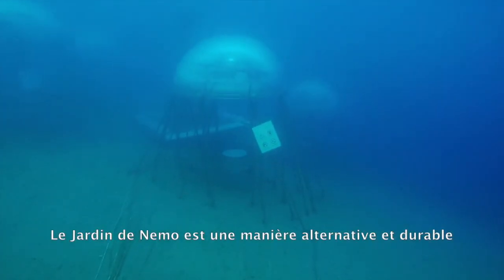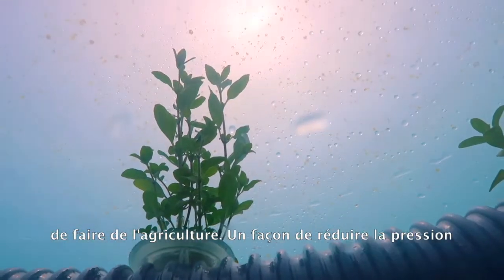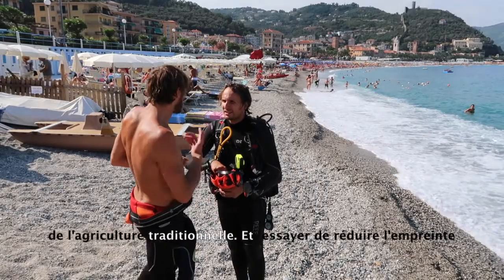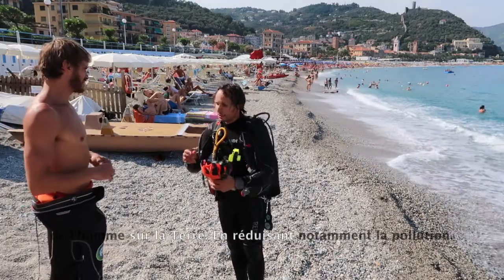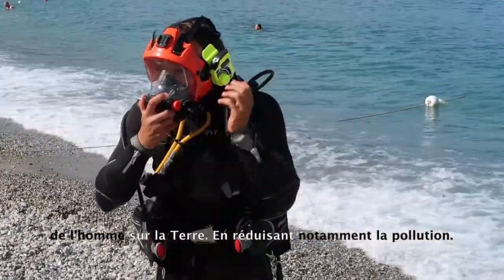Nemo's Garden is an alternative sustainable way of agriculture. It's a way to relieve the pressure from traditional agriculture and try to lessen our footprint on earth, reduce waste and reduce pollution.